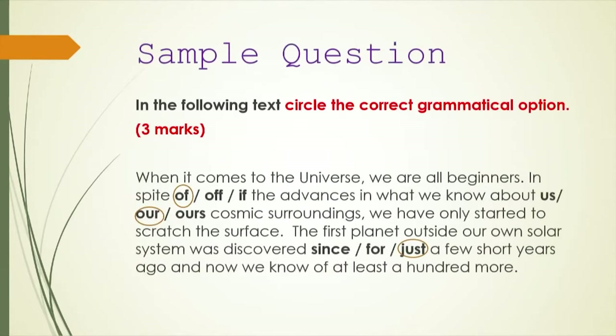The next task says: in the following piece of written material, circle the correct grammatical option — you will earn three marks. 'When it comes to the universe, we are all beginners. In spite of all [of/for/if] the advances in what we know about [us/our/ours] cosmic surroundings, we have only started to scratch the surface. The first planet outside our own solar system was discovered [since/for/just] a few short years ago, and now we know of at least a hundred more.' The correct answers are: 'of,' 'our,' and 'just.'